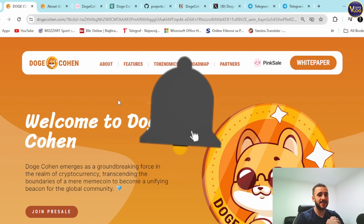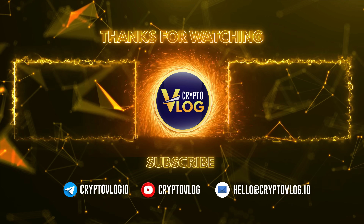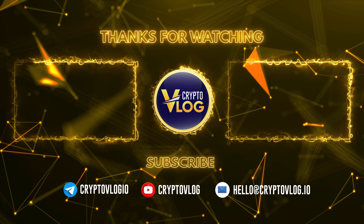Everything you need is down below in the description section, so hurry up and enjoy it yourself. Thank you for watching this video — don't forget to like and subscribe, and I'll see you at the next video.